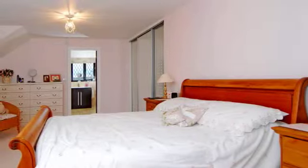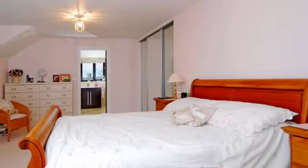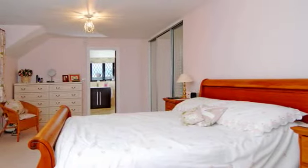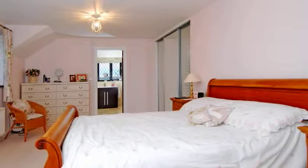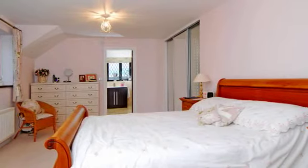The master suite has a window with wonderful countryside views and large built-in mirror fronted wardrobes. There is a door that leads through to the generously sized en suite, which has been finished to a high standard with travertine part tiled walls and flooring.